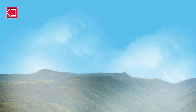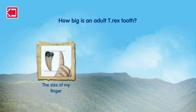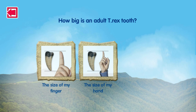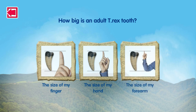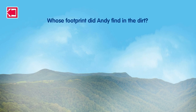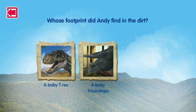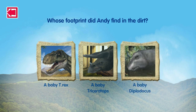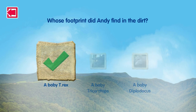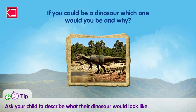How big is an adult T-Rex tooth? The size of my finger? The size of my hand? The size of my forearm? That's right! Whose footprint did Andy find in the dirt? A baby T-Rex? A baby Triceratops? A baby Diplodocus? That's right! If you could be a dinosaur, which one would you be and why?